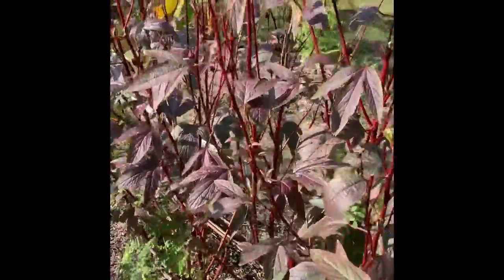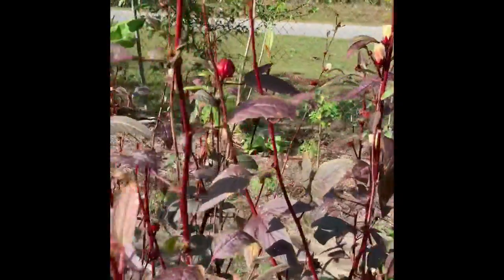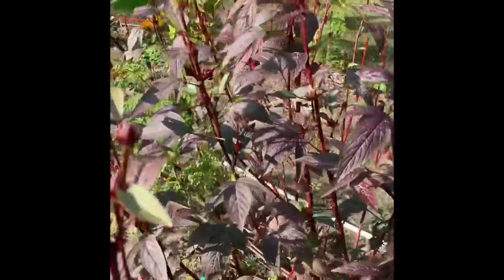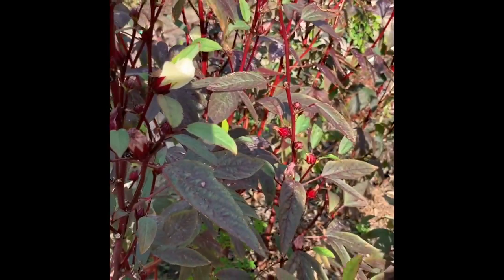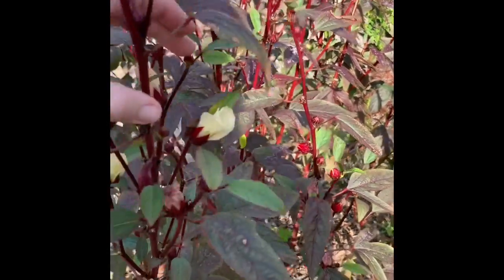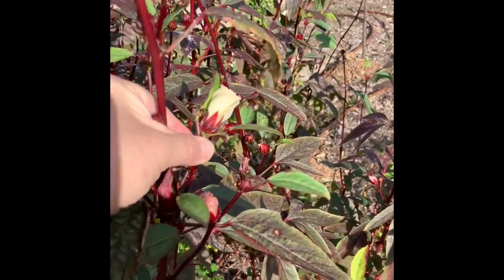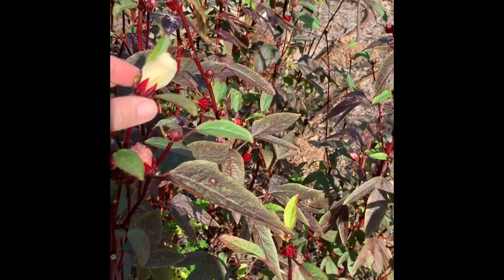Here's a close-up of the red Roselle hibiscus — still blooming. These flowers only flower once, just for one day, and then they close up and the calyx forms behind the flower. This is the part that you actually harvest — it will close back up again and the seed pod forms in there and gets bigger and bigger.